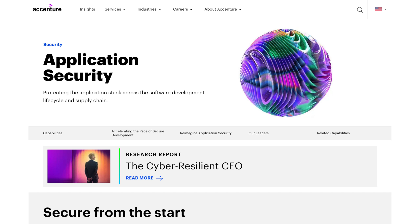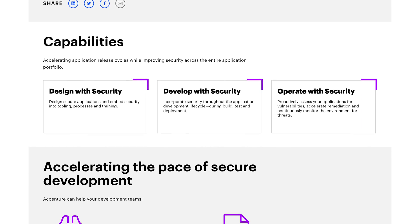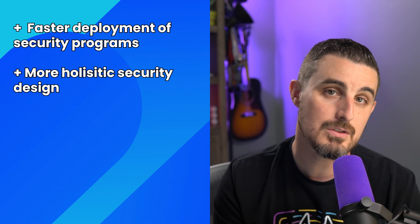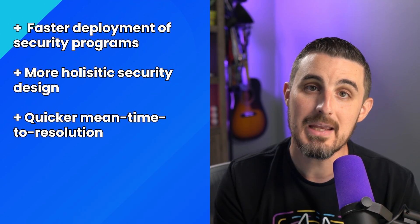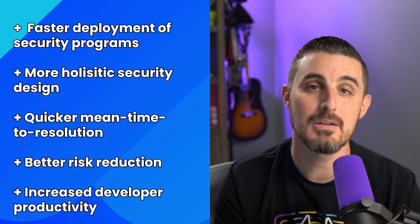Accenture complements this with cyber strategy offerings, documentation, cross-functional communication, and feedback loops to optimize application security programs. Snyk and Accenture's ASPM solution offers fast deployment of security programs, more holistic security design, quicker mean time to resolution, better risk reduction, and increased developer productivity.